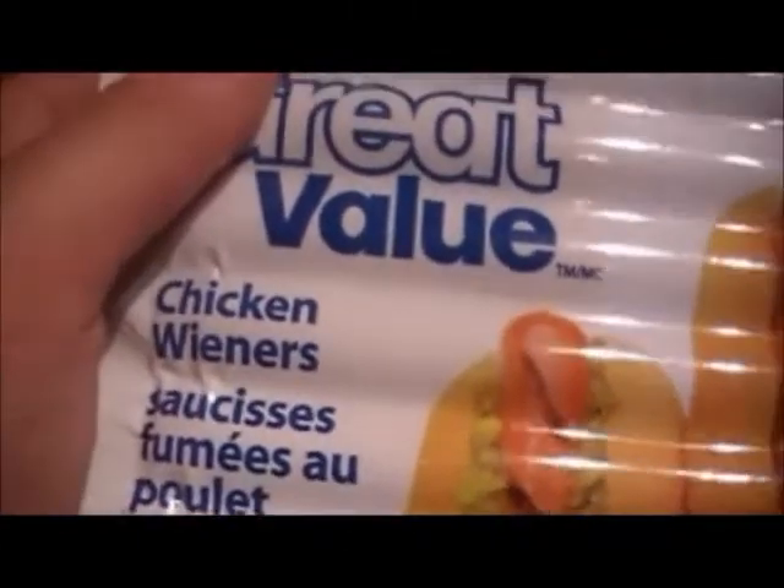We also got chicken wieners — those are good for stir fries, fried rice, and whatnot. At the pet shop we bought a bag of dog food and kitty litter. Our cat likes the cheap stuff like turkey-flavored — she's very weird and doesn't like the fish flavors.